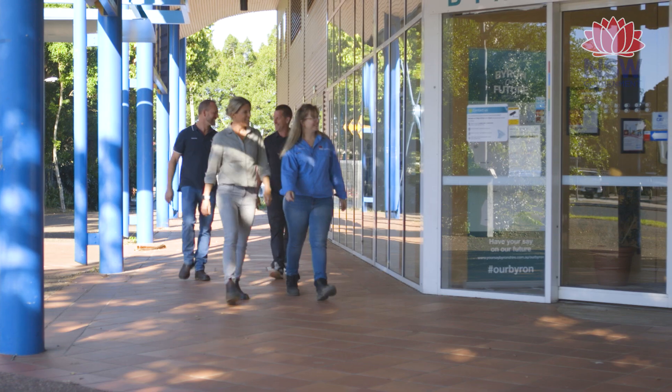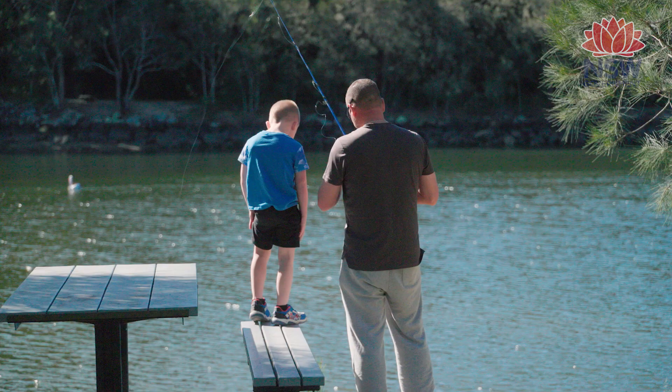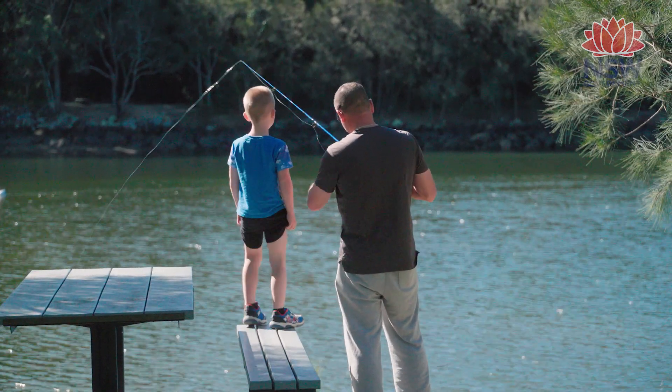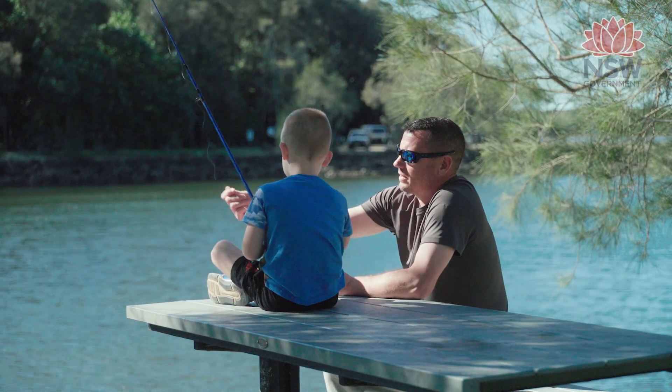It's been really good having a proactive council at Byron Shire who are actively involved in improving these sort of structures, and hopefully by working together in a collaborative manner we can see an improvement to the environment. The community highly values the Brunswick River and it's really important to be able to maintain the cultural, ecological, biodiversity, and recreational values that the Bruns provides for the community.